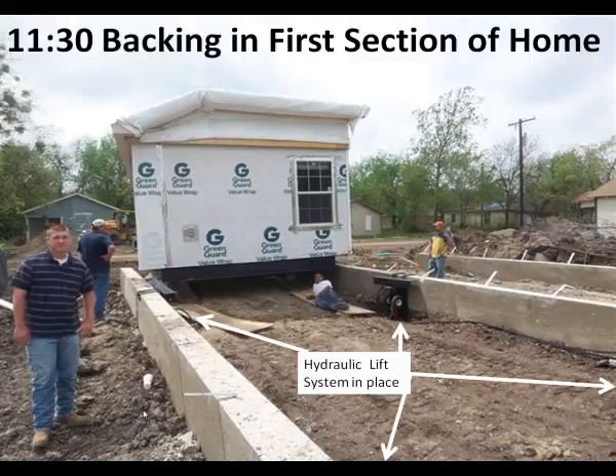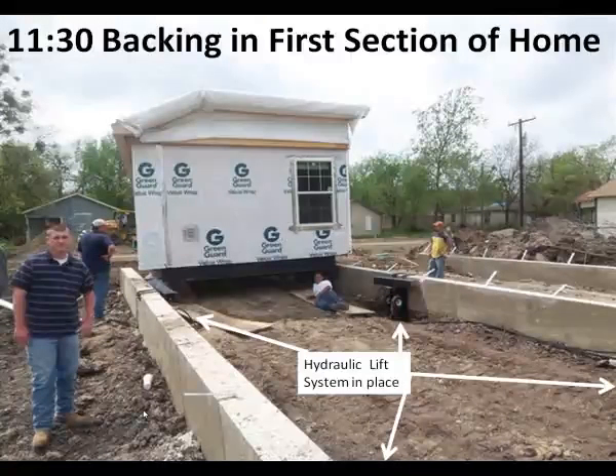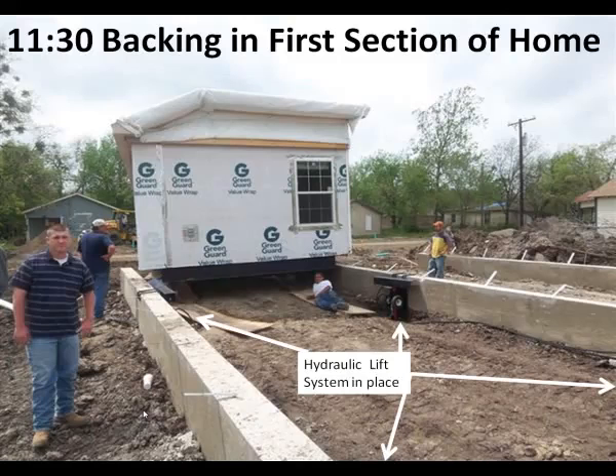The modular home is delivered to the site. The interior will be finished and appliances are already in place. The only work required on site for this home will be brick, hooking up utilities, and site work such as driveways and sidewalks.